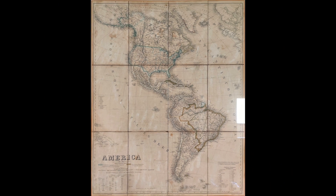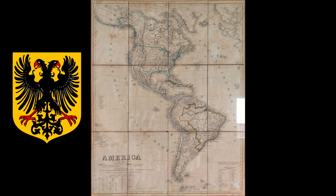When this map was made in 1853, Germany would have been known as the German Confederation.